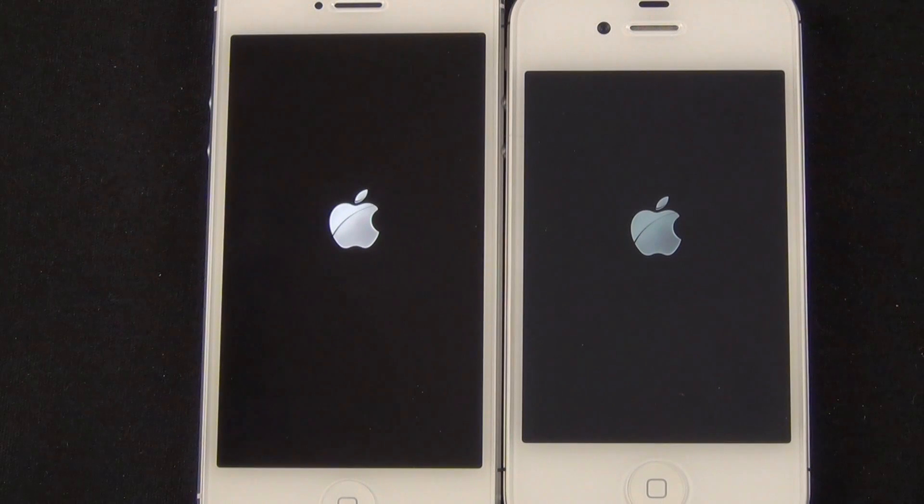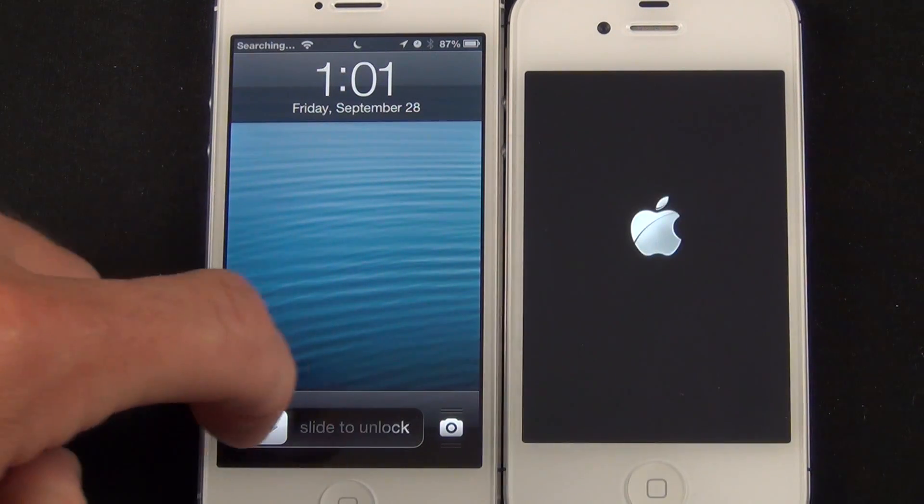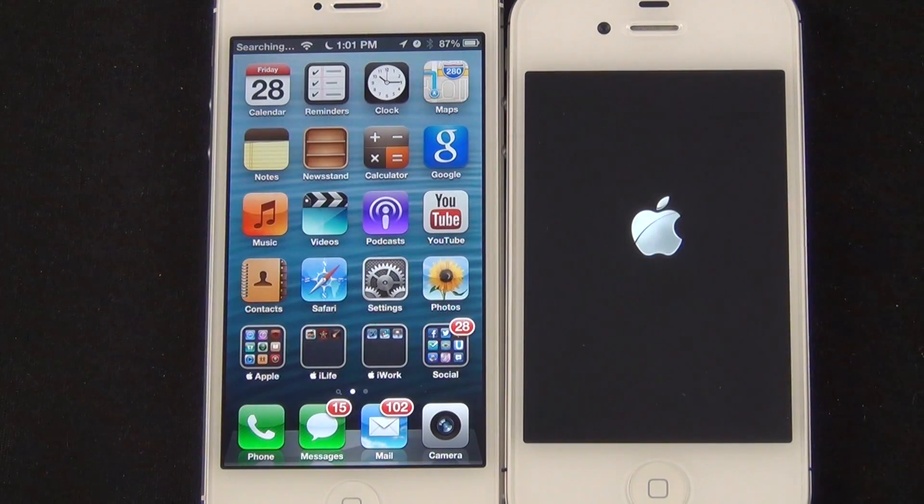For the power cycle test, both phones shut down at exactly the same time, but the iPhone 5 is substantially quicker at boot up. You can see I can start using my iPhone 5 while the 4S is still loading.